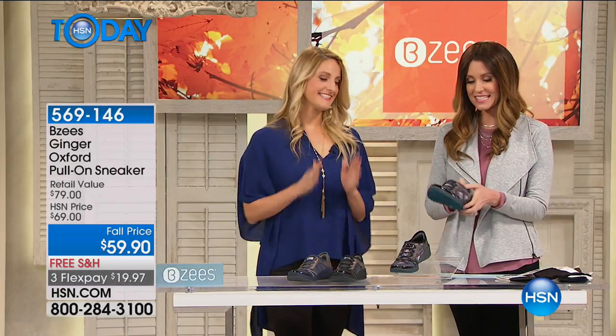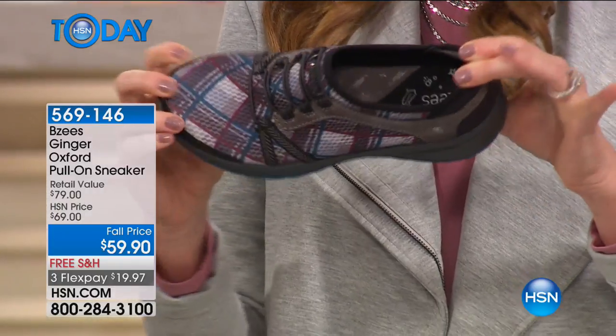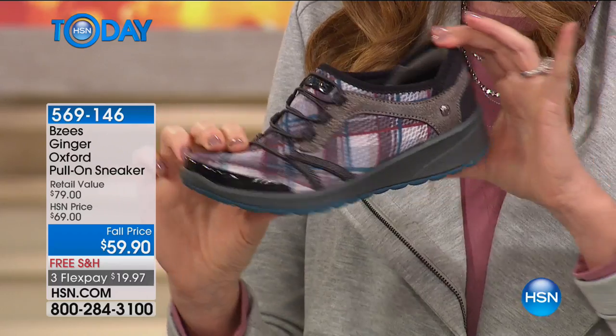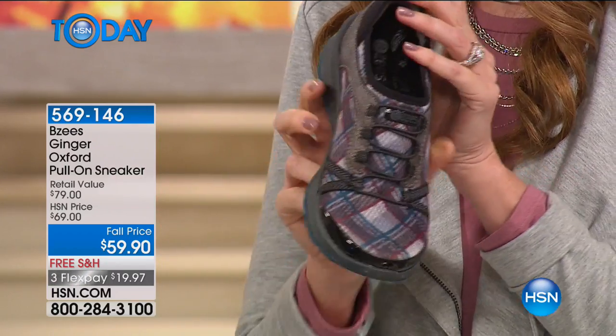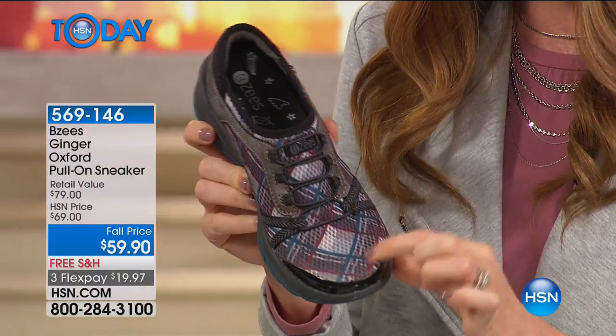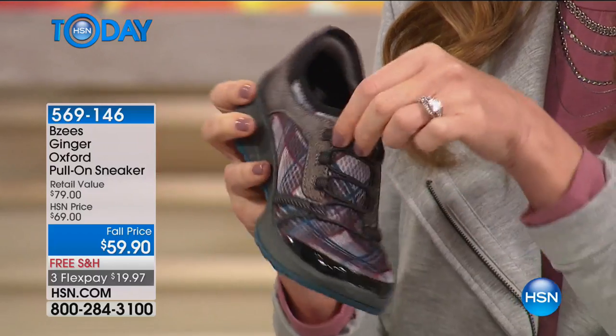Look at this — fall price $59. That plaid is just to die for. Turquoise and wine, a little bit of gray, some taupe. $19.97 to get it home. Of course, amazing stretch. We do have other colors, but of course I can't take my eye off the plaid — the plaid is everything. It's so cute. It's that gorgeous plaid scarf that you have, and it's like we've taken that and wrapped your feet in comfort with it. That style detail — it is classic fall style in this shoe.